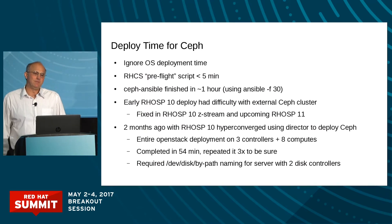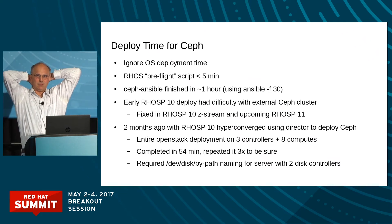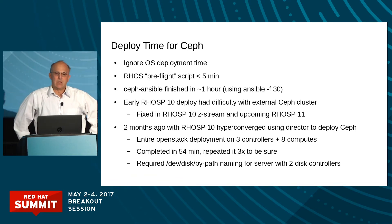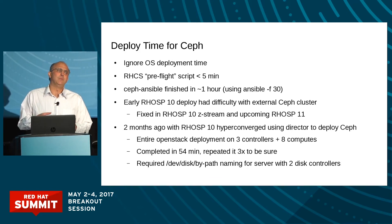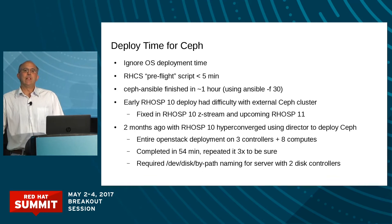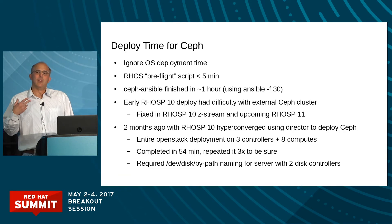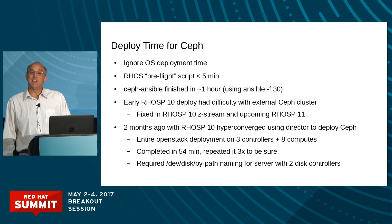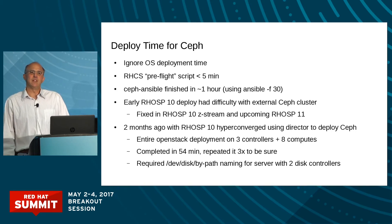We deployed this using Ceph Ansible, which at that time was still a little bit new. We had a preflight script that did some of the tasks in the RHCS documentation, like making sure NTP was there or whatever, and that only took about five minutes. When we ran Ceph Ansible, we increased the fanout — the -f flag in the Ansible Playbook command — to about 30 because we had 29 OSD nodes, and that allowed all the OSD nodes to deploy in parallel. At that time OSDs were being done one at a time on each node, so it wasn't fully parallelized, but the Ceph Ansible developer says that's being fixed. We got it done in a little over an hour for almost two petabytes of data, so that's not too bad.